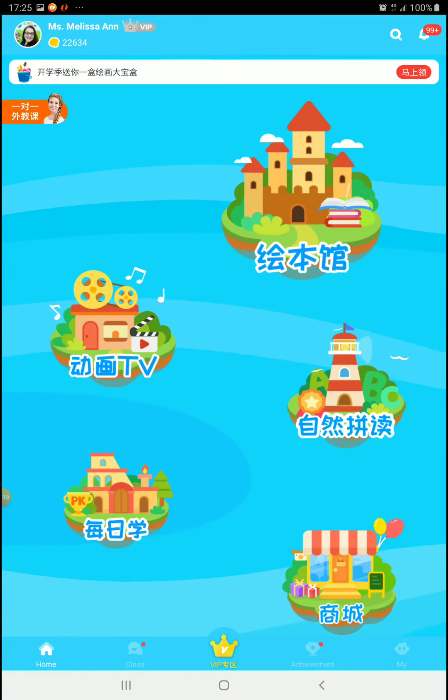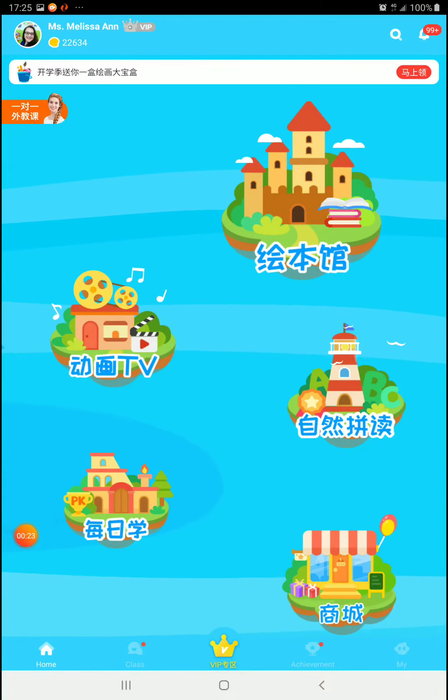It's called Merushie, which means daily study. And it's the PK island now, where you will see the PK.